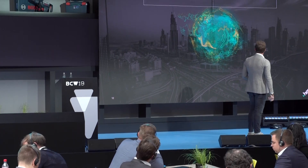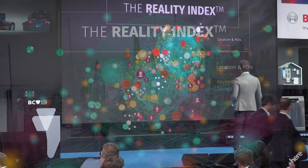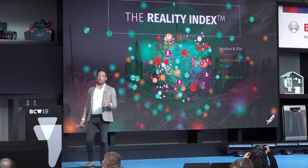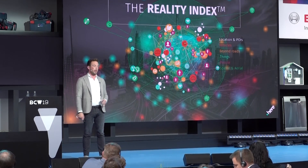Our reality index includes locations, POIs, vehicles — it goes beyond roads, covering indoor and outdoor, in two and three dimensions. It truly indexes reality. You can think of this as a virtual reality of the world that you can tap into whenever you want to know where things are.